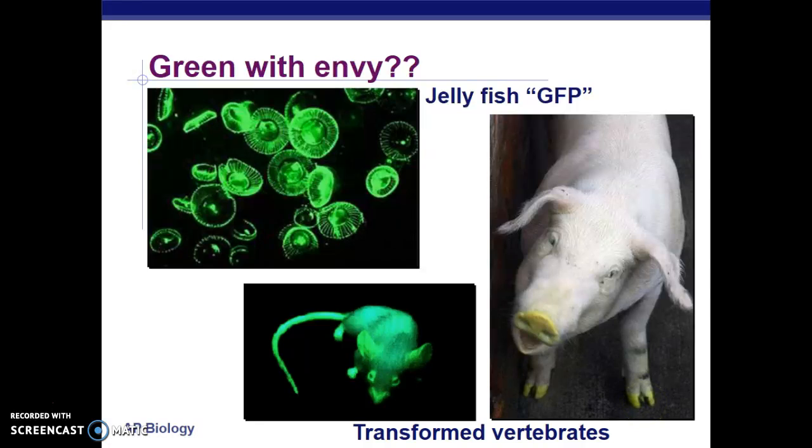What we're going to do in the lab is take a bacteria and insert the GFP gene — the plasmid that has a GFP gene in it — into the bacteria to make them glow in the dark.